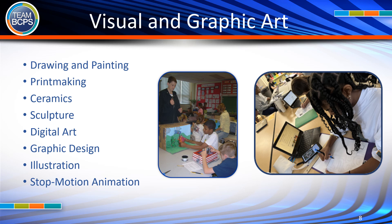Visual and Graphic Art courses include Drawing and Painting, Print Making, Ceramics, Sculpture, Digital Art, Graphic Design, Illustration, and Stop Motion Animation.